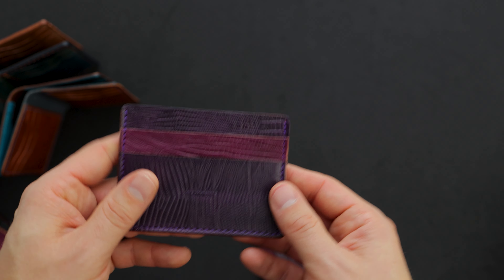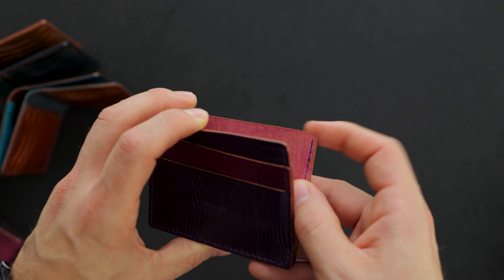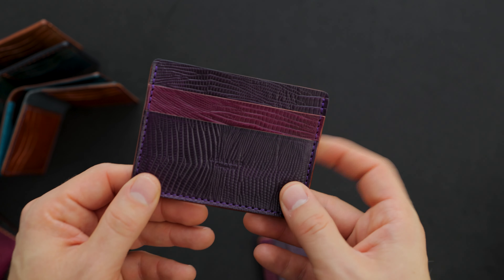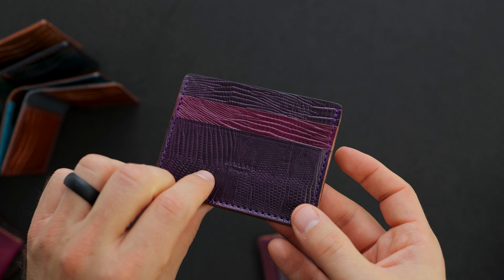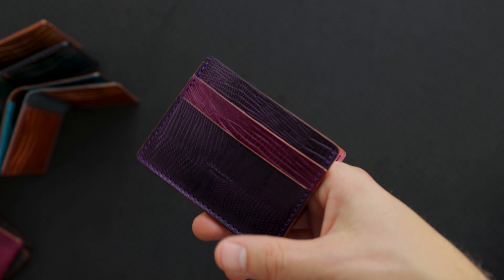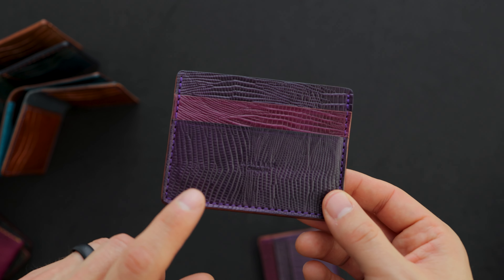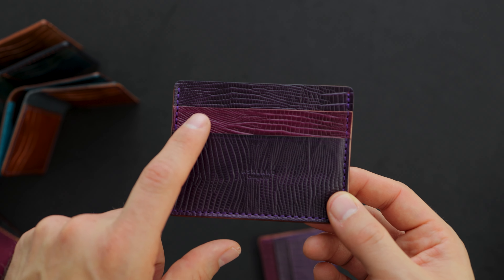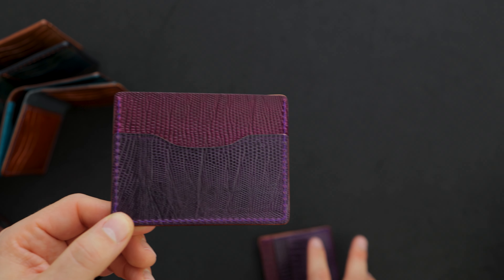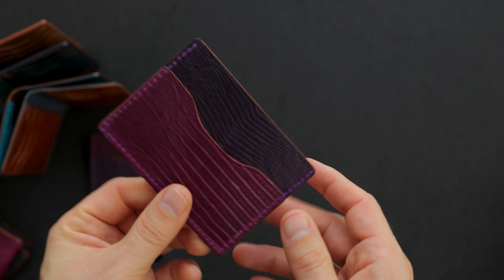We've got some more new stuff. It's like our Frank the Enforcer, except we added a skip stitch on the side, which should help get cash in and out a little bit more easily. The leather on this one is lizard texture shell cordovan in two different colors — violet shell cordovan and ultraviolet shell cordovan alternating on the front and back. We made two of these: one with violet on the bottom and ultraviolet on the top.